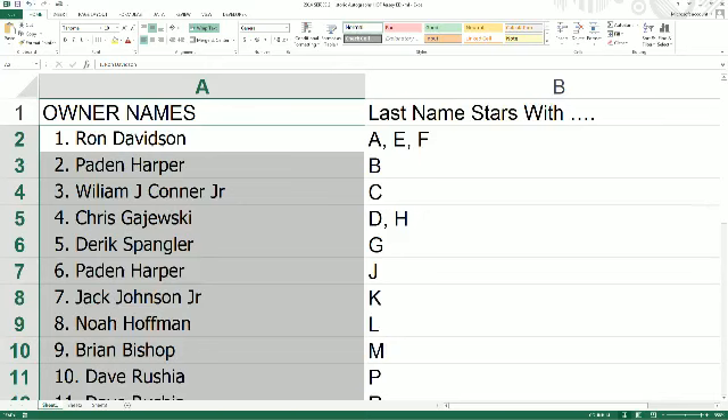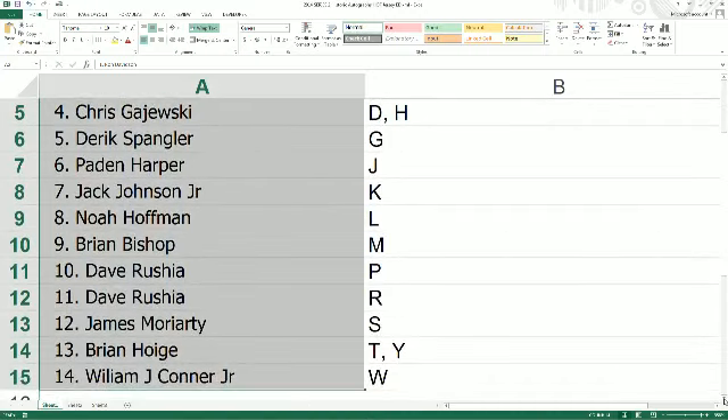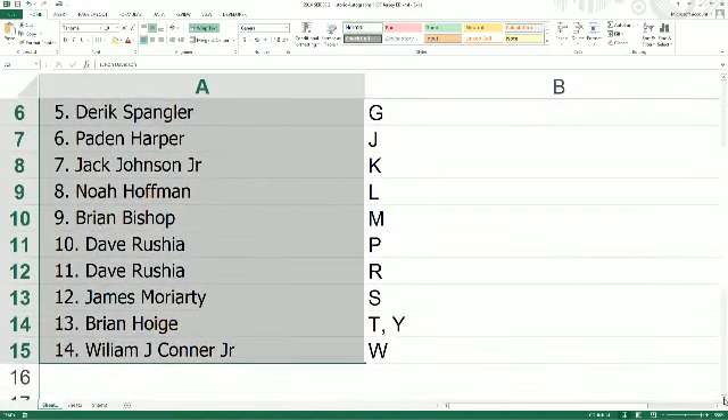Harper, you have the letter B. William J.C. Jr., the letter C. Chris G., you got the DH spot. Derek S., the G spot. Payton with the J. Jack J. has the letter K. Noah H., the letter L. Brian B., the letter M. Dave R., the letter P. And R., James M. Moriarty has S. Brian H., T and Y. And William J.C. Jr., you have the letter W.